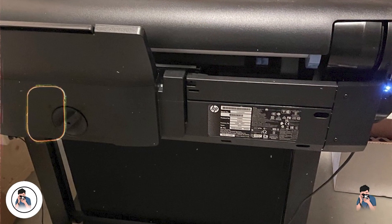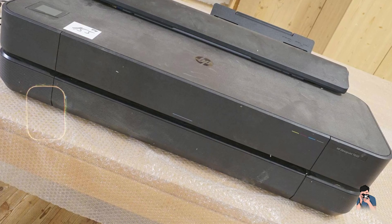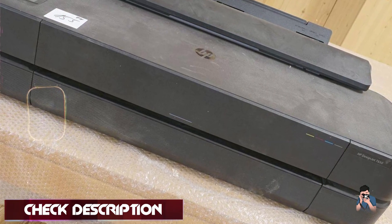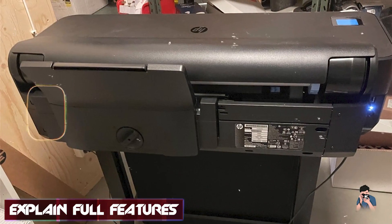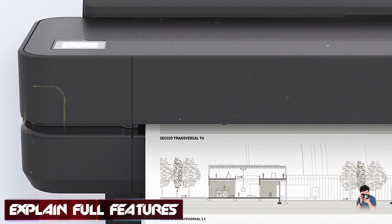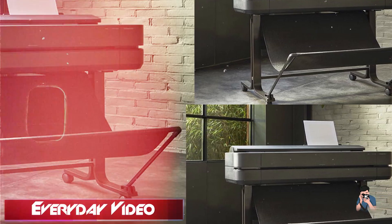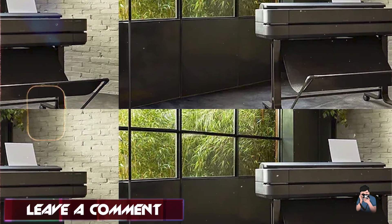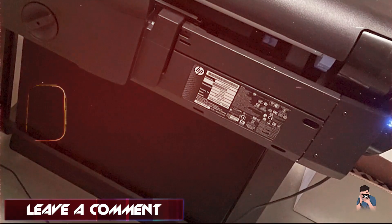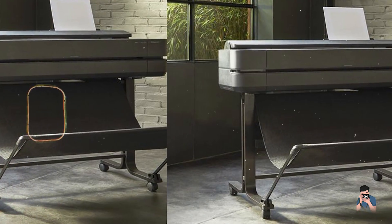And finally, at number five, we have the HP DesignJet T650, a versatile large-format printer designed for photographers and creatives who need efficient and high-quality printing solutions. It combines practicality with advanced features for professional results. The T650 features a four-color ink system and supports resolutions up to 2400 by 1200 dpi. It can print on media up to 36 inches wide and includes HP's smart printing technology for optimized print quality and efficiency, along with Wi-Fi and mobile printing capabilities. For photographers, the DesignJet T650 offers the ability to produce detailed and color-accurate prints efficiently, with wide media handling capabilities suitable for a range of needs, from large photos to technical drawings.